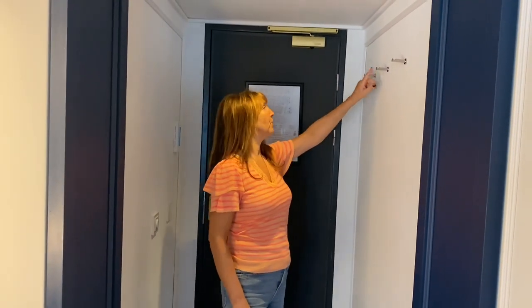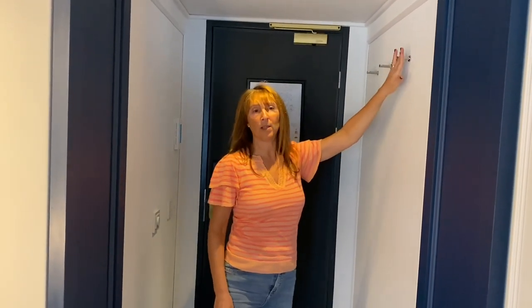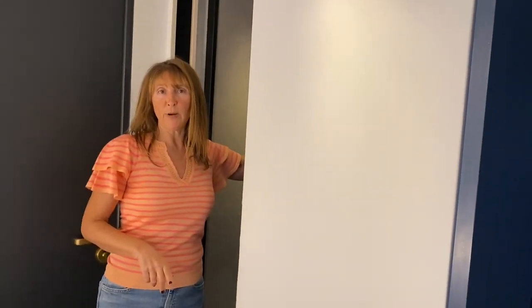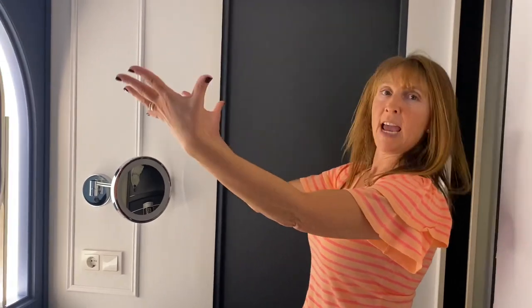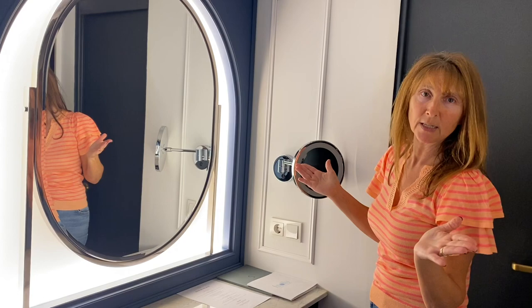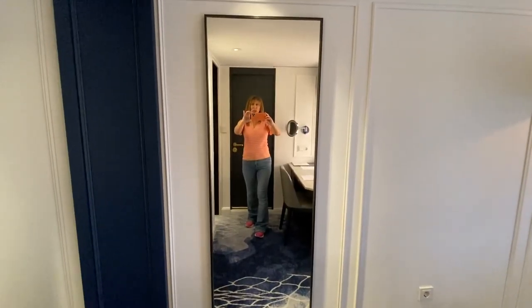I also love the hooks here — Go With Joe loves a hook — there are three nice sturdy ones. I also appreciate this large floor-to-ceiling mirror, it's a good size and nice and wide. Here is a walk-in wardrobe I'll show you in a bit, and behind me this door is the bathroom, and there's also another vanity area with a lovely large oval mirror.